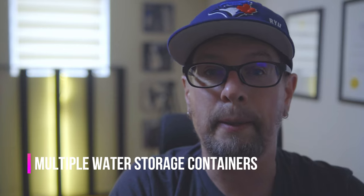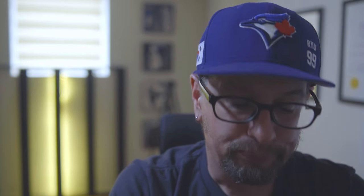Number six: store water in multiple containers. This goes to the old adage — don't put all your eggs in one basket. What happens if you have one big water pack and it gets a hole in it? You're out of luck. Instead of taking one 10-gallon water jug, take five two-gallon water jugs. That way, if one goes bad, you've still got four as backup.